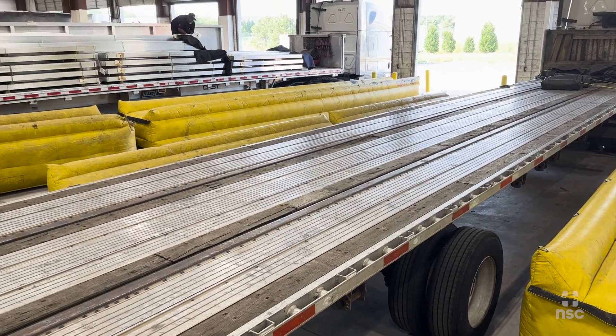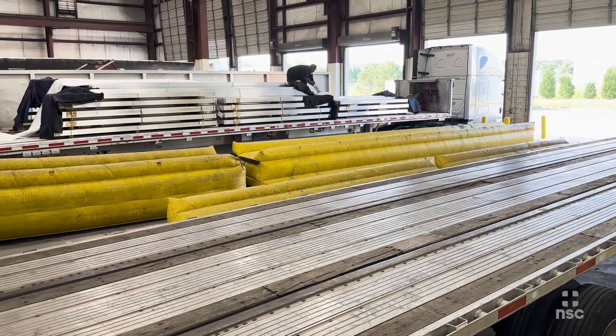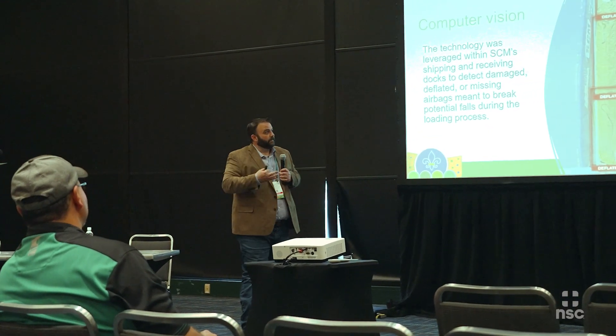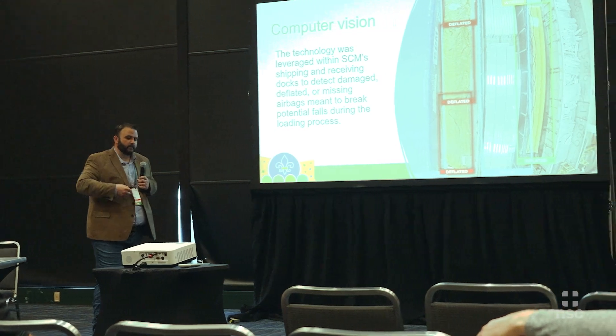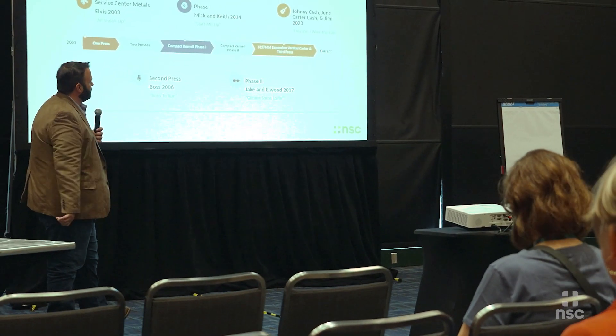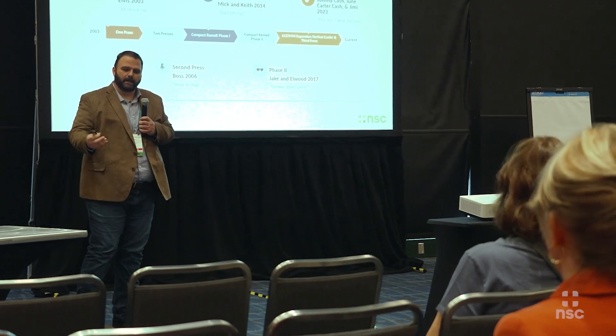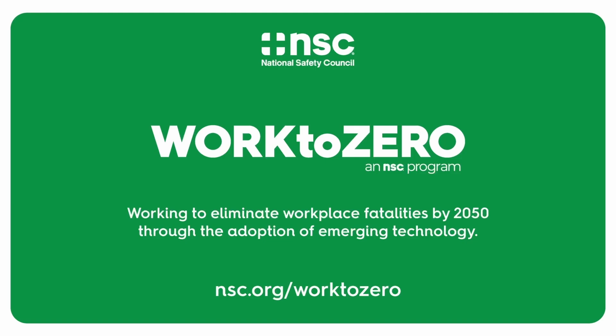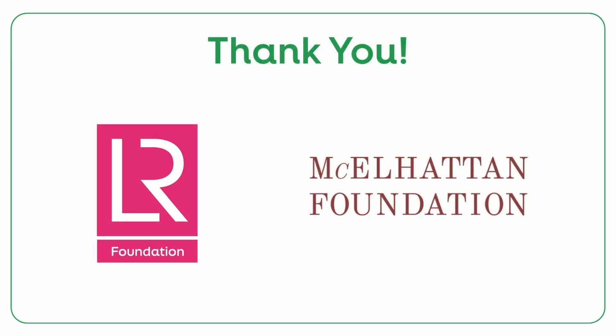Lots of lessons learned, but a really bright future for the technology and we're excited for what's coming next. These discoveries, coupled with a strong safety culture and support from senior management, have helped SCM lower the risks of working at height and save lives. For more information about the Safety Innovation Challenge, check out the pilot study report on our website. A special thank you to our donors, Lloyd's Register and the McElhatton Foundation.